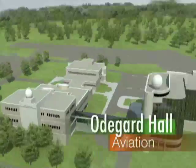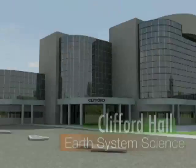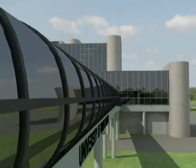One of the crowning features of the UND Aerospace Complex is connectivity. Once inside, all of our campus buildings can be accessed without leaving indoor comfort. Spend just one winter in sunny North Dakota and you'll learn to love these walkways.